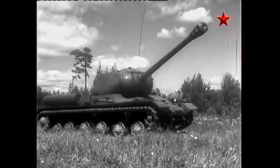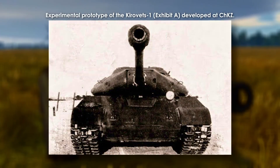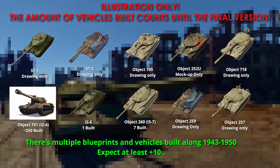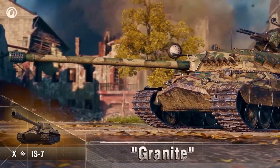The immediate response was twofold: push the proven IS-2 harder, and develop successors that became the IS-3 (Object 703) and IS-4 (Object 701). At the same time, a wave of experimental heavies tested how far the formula could be pushed. This is where the IS-7's Frankenstein DNA begins to take shape.